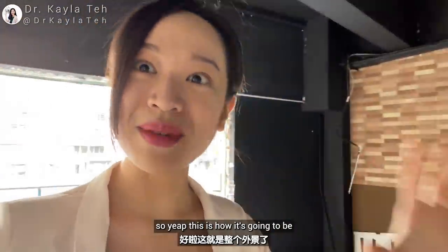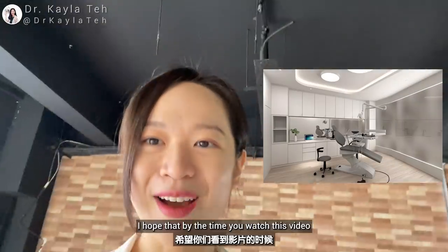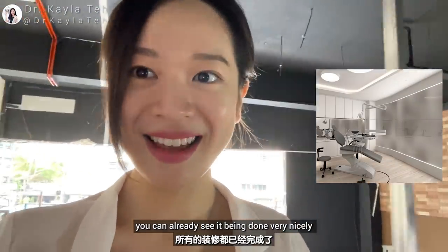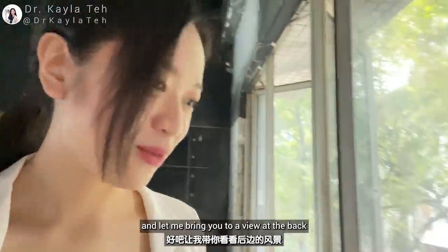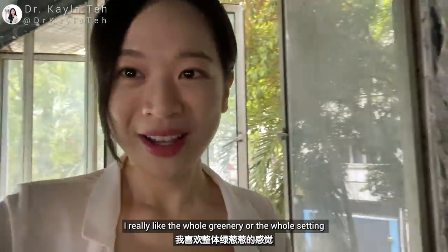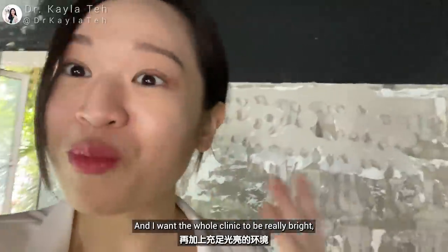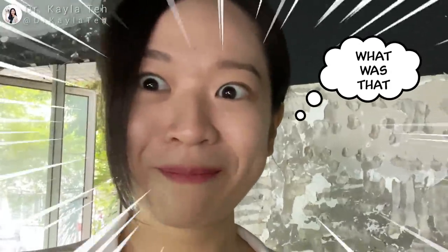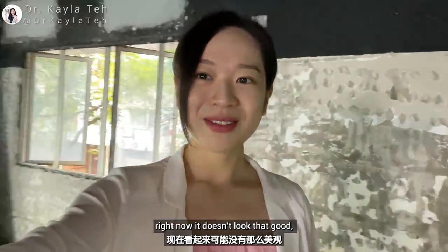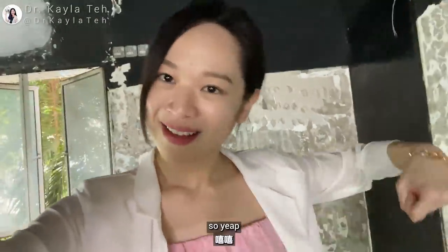This is how the room is going to be and we are going to have really nice lighting here. I hope that by the time you watch this video you can already see it done very nicely. It actually looks really nice at the back — I really like the whole greenery and the whole setting. I want the whole clinic to be really bright, something that would be really comfortable for patients to walk into. Right now it doesn't look that great but I am sure it's going to look amazing in a few months.